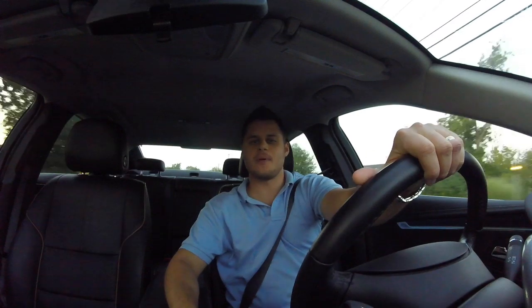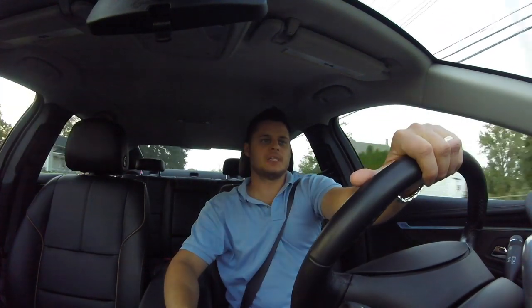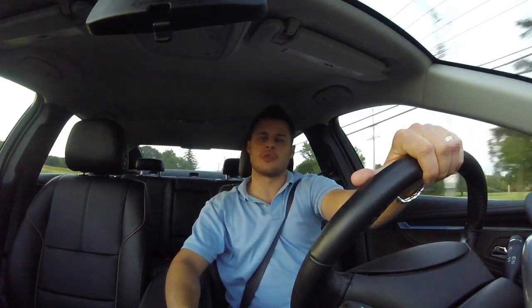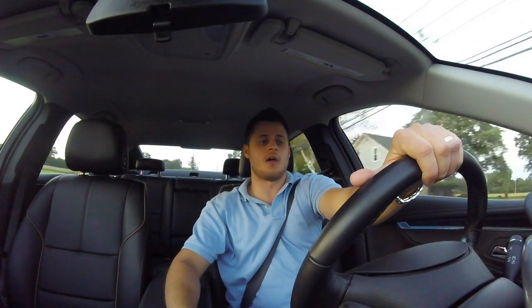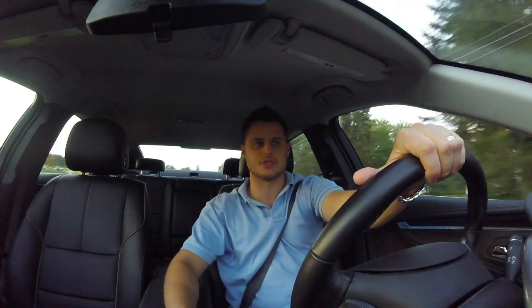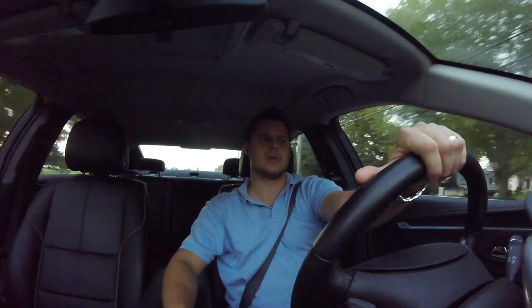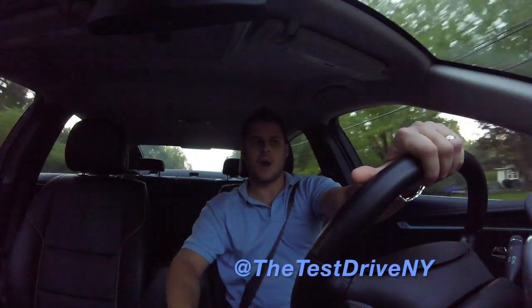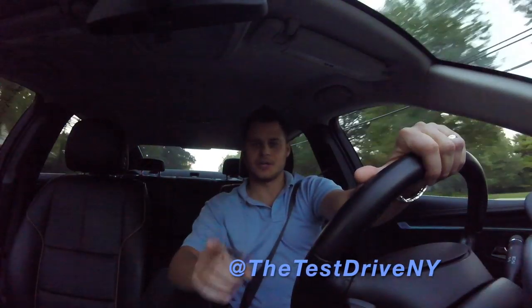I hope you enjoyed this review of the 2017 Impala Premier. I'm Rob, this is The Test Drive. Please feel free to like and comment below with your thoughts, including on the vehicles it competes against. Please subscribe to my channel and follow me on Instagram at The Test Drive NY. Thanks again and I'll talk to you soon.